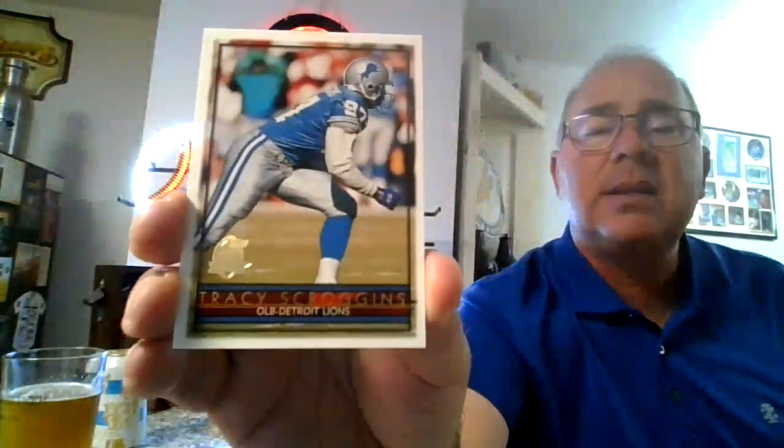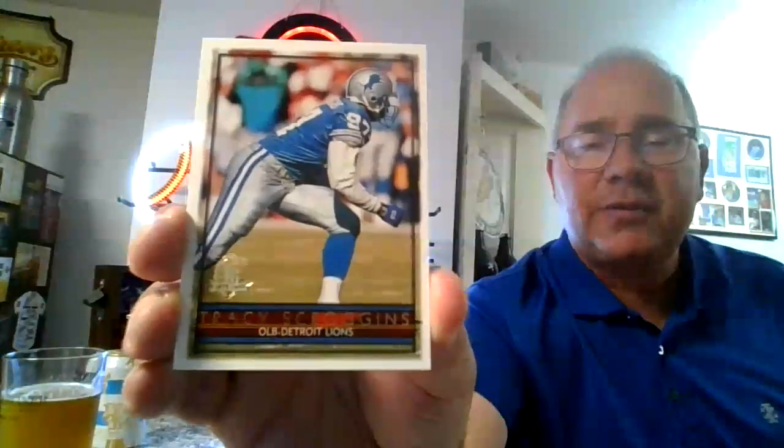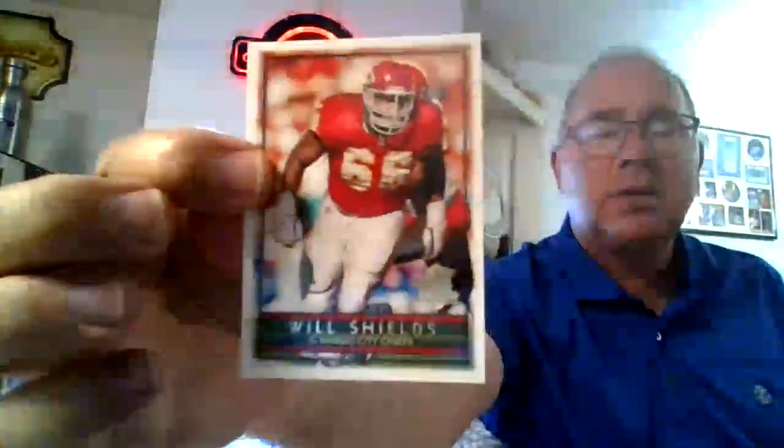Here's a guy that was a really good defensive player — Tracy Scroggins. Always gave the Vikings fits. Here's Will Shields, Hall of Famer, with the Chiefs — the Chefs. Just because it's a fun name to say: Tim Biakabatuka — a little rookie card action, a little draft pick action. Troy Drayton. Eric Allen — pretty fair player — there he is with the Saints.